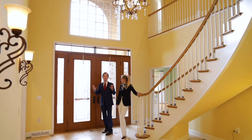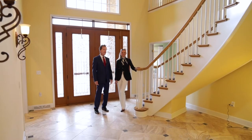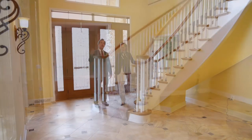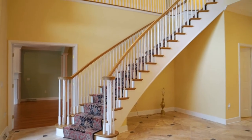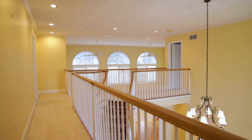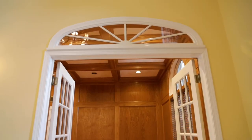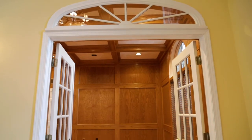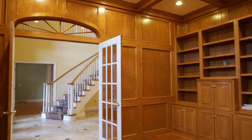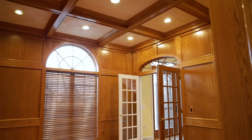A two-story foyer with a curved wooden staircase — this is amazing. Marble tile floor. There are 22-foot ceilings here, and when we go upstairs you'll really like the overlook into the family room. Right off the foyer there's a wood-paneled executive office with plenty of built-ins in this room.